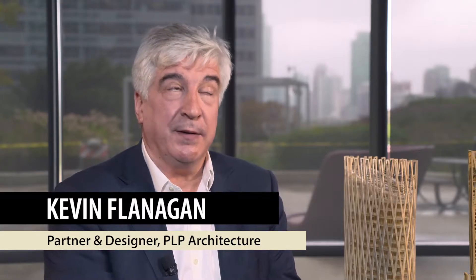My name is Kevin Flanagan. I'm an architect living in London, England and a partner with PLP Architecture. We're involved in a lot of innovative research with universities typically, and also with industry. One of the things we're doing and discussing now is timber towers.